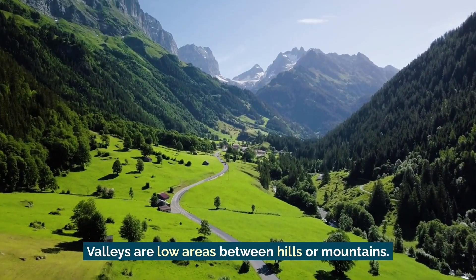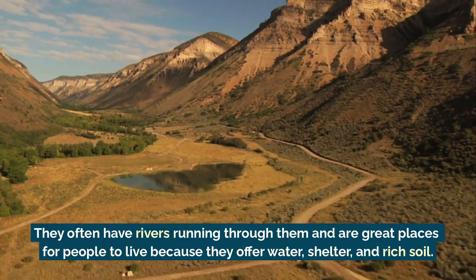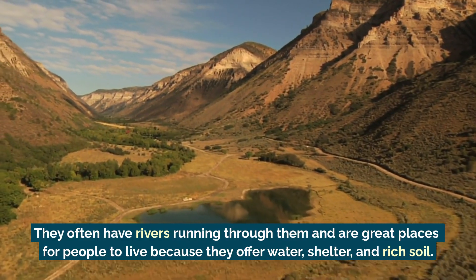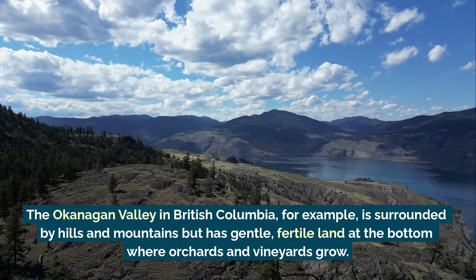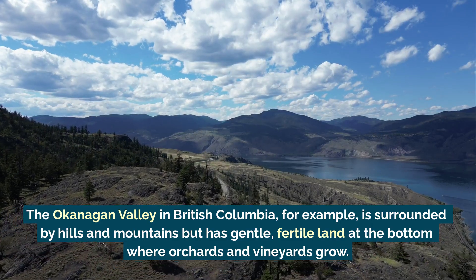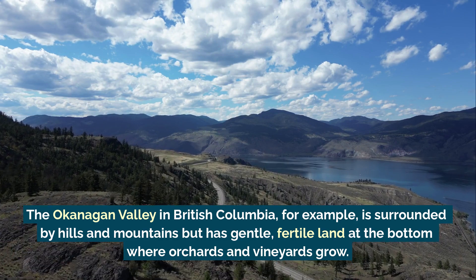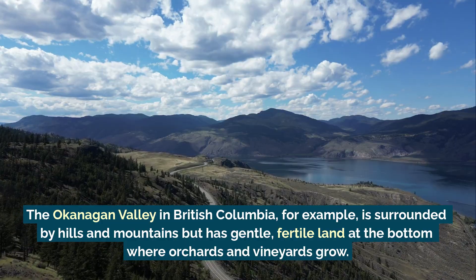Valleys are low areas between hills or mountains. They often have rivers running through them, and are great places for people to live, because they offer water, shelter, and rich soil. The Okanagan Valley in British Columbia, for example, is surrounded by hills and mountains, but has gentle, fertile land at the bottom, where orchards and vineyards can grow.